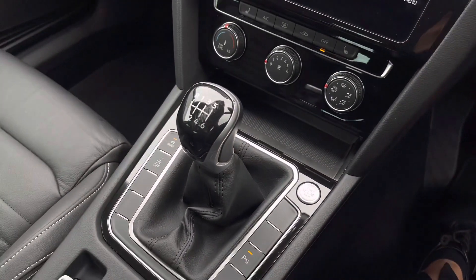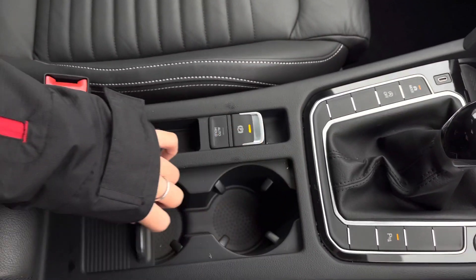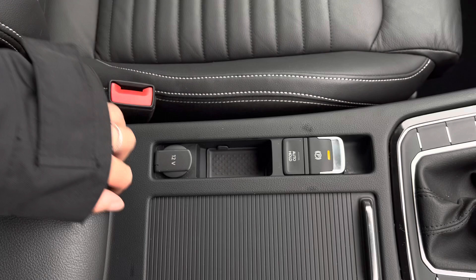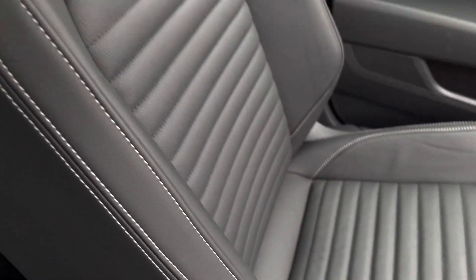We do have your start and stop function along with your six speed manual gearbox and an electronic park brake. Some handy cupholders, a 12 volt socket, and another USB port under your armrest to charge your media devices.